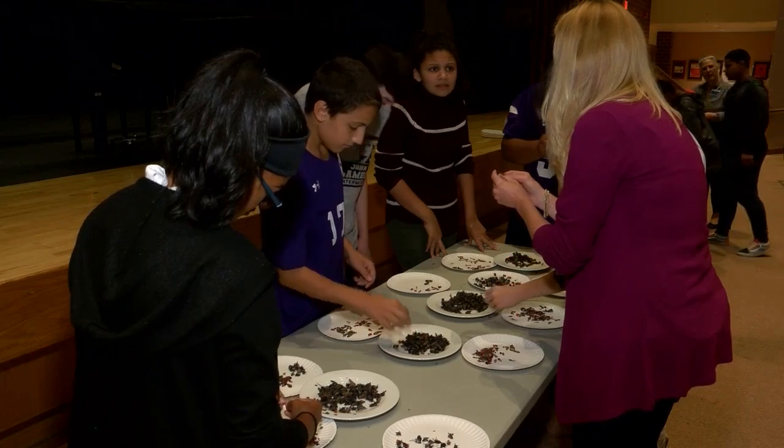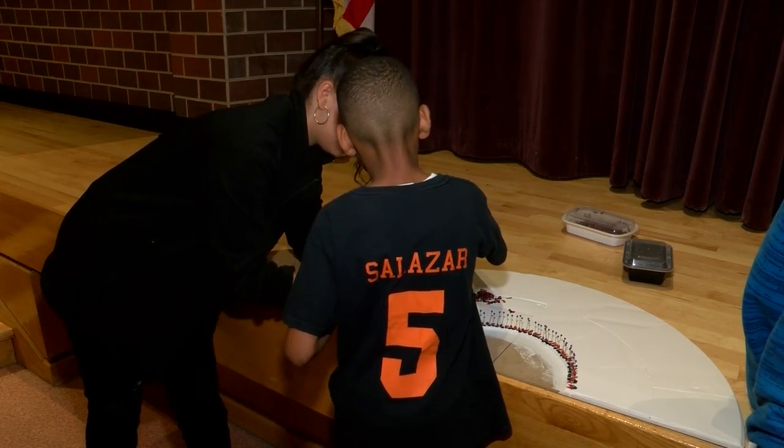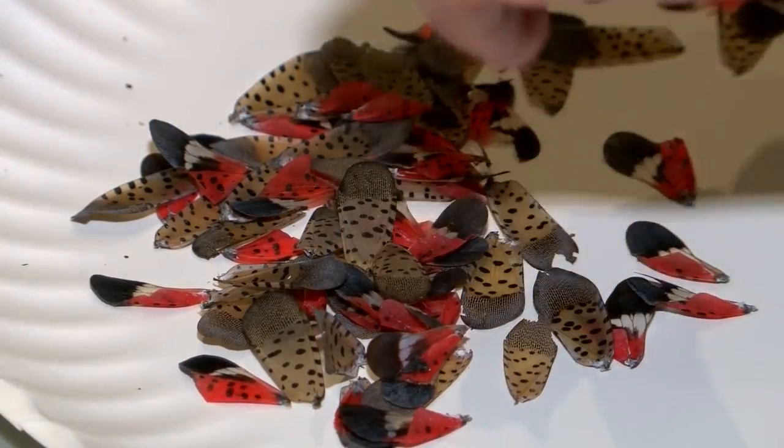The insects, which came over from Asia, are a threat to hardwoods, grapes, and apples. The students also did some research on the bug before starting this hands-on project.